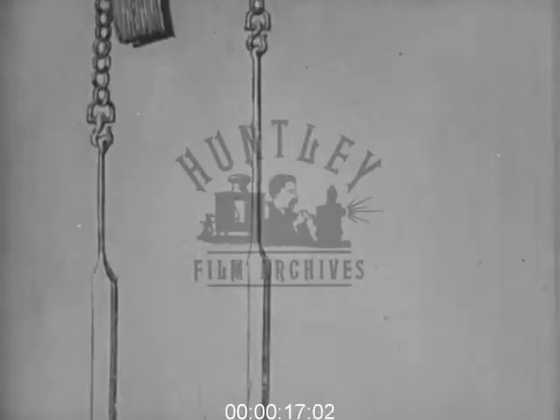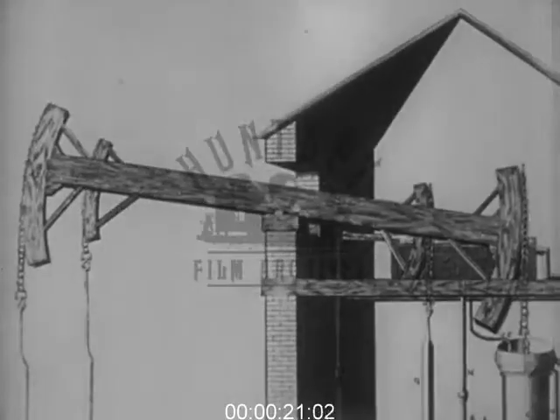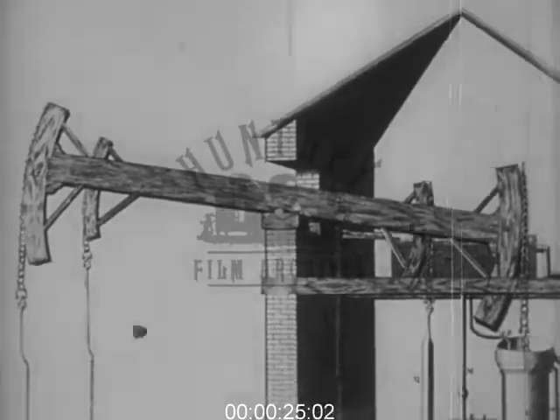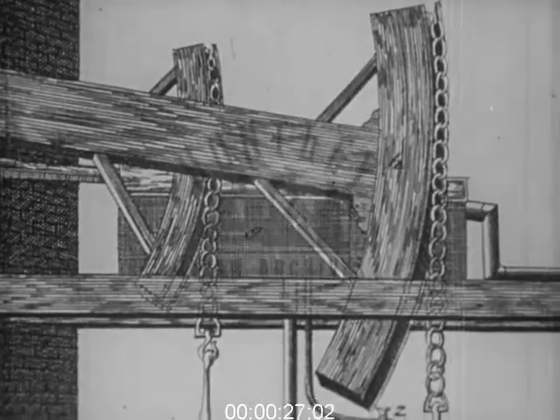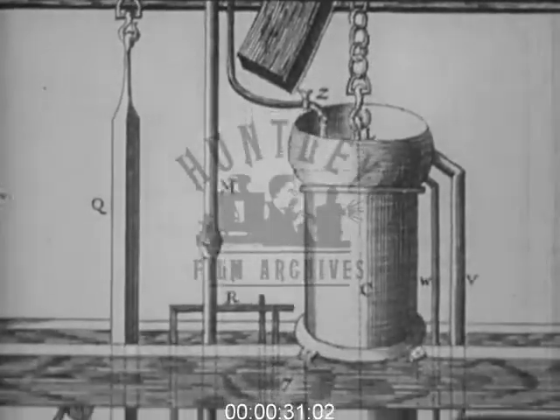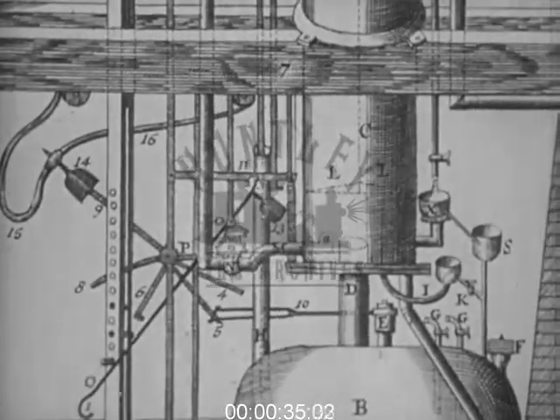A pump rod hung from the outer end of a beam. This beam was pivoted in its center. From the inner end of the beam hung a chain and rod, which passed through the open top of a brass cylinder. The end of the rod was connected to a piston.